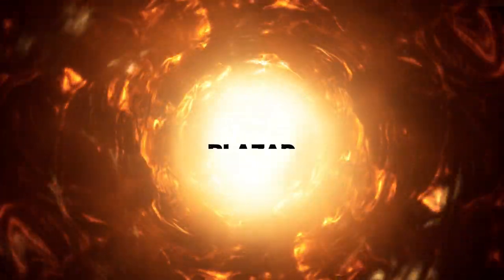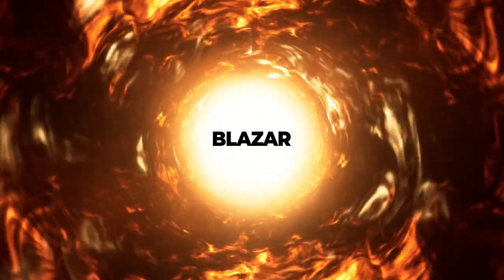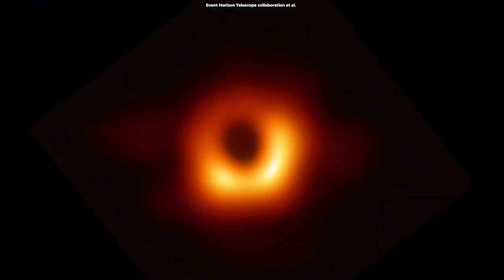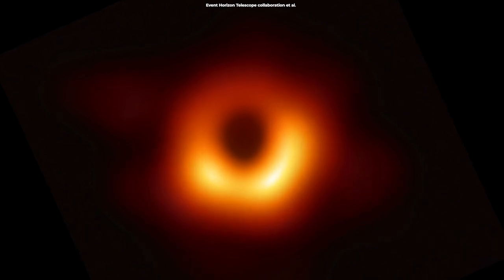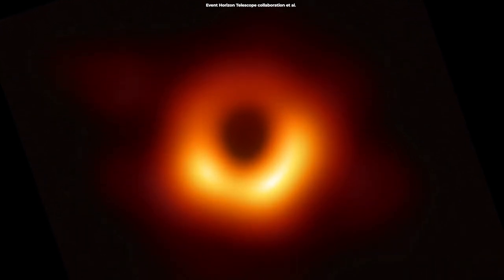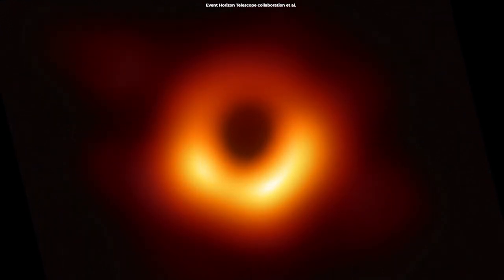Viewing such a jet face-on from Earth is what we call a blazar. On Wednesday, April 10th, 2019, the world was treated to something beautiful — the first ever image of a black hole.